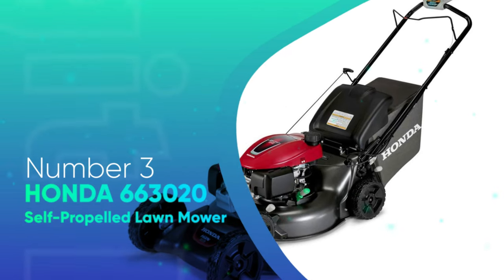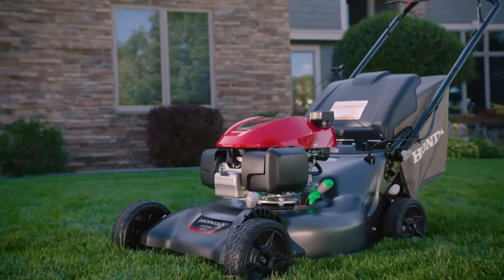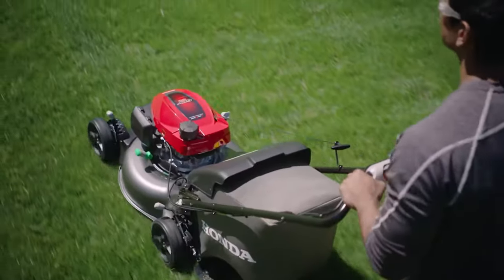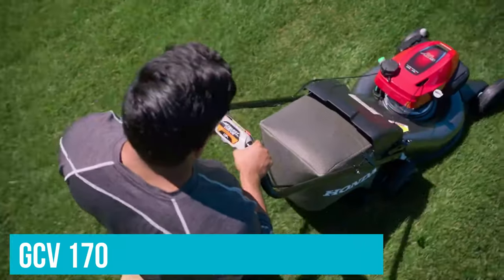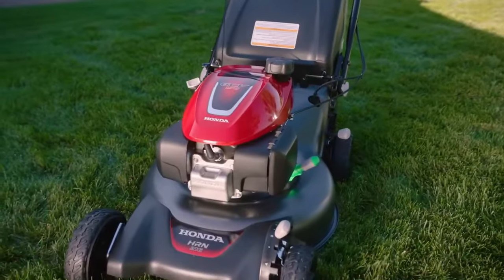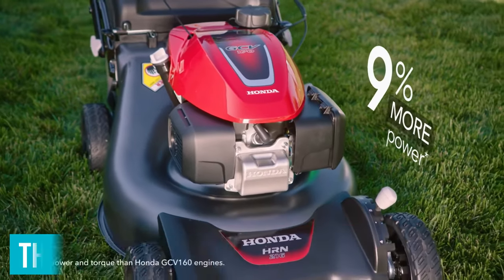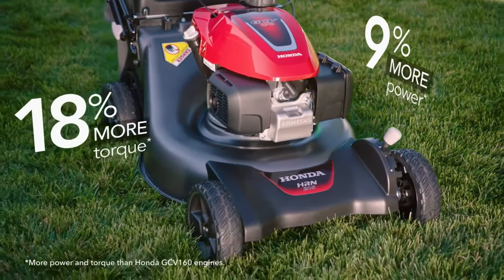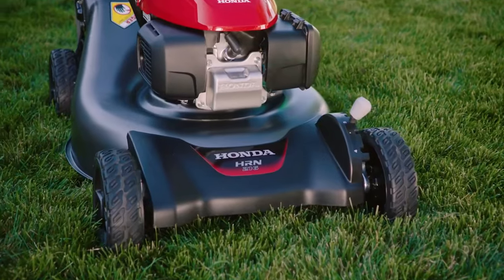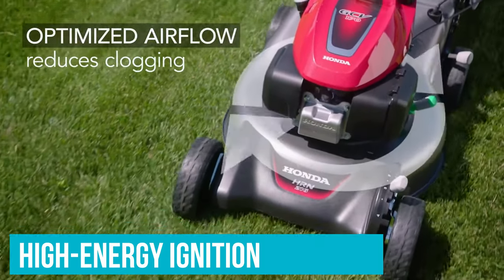Number 3: Honda 663020 Self-Propelled Lawn Mower. Honda mowers enjoy a sterling reputation, and having tested their walk-behind self-propelled mowers for the last 30 years, we feel confident this mower is a great choice for homeowners looking for power and durability. The 663020 features an upgraded engine from its predecessor, switching from the GCV160 to the GCV170 — a slightly larger engine built to withstand long hours of operation primarily used in pressure washers. If you do your own maintenance, you'll appreciate the easily accessible spark plug and the fuel shutoff valve that enables better winter storage. Close the fuel shutoff and run the mower until it sputters to a halt; the few drops of gasoline left in the carburetor will evaporate. Open the shutoff valve in the spring, and the mower should start easily thanks to the high-energy ignition Honda engines are known for and a carburetor free of gasoline deposits.